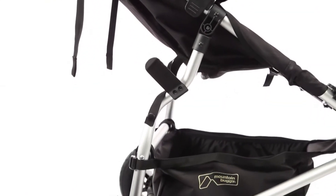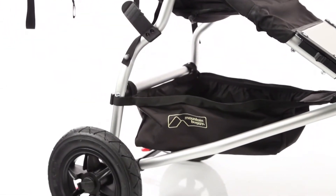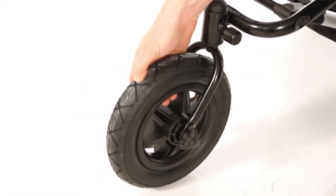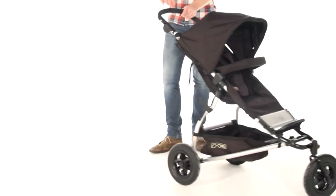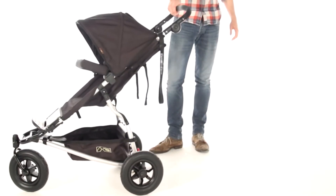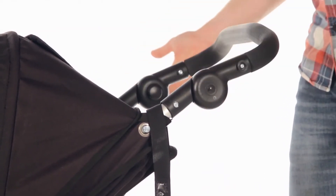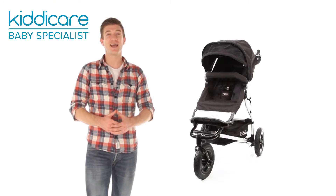Whether you are darting down a busy high street or strolling through the park, the Swift's light frame and swivel front wheel with 10-inch airfield tyres means easy steering and manoeuvrability for those in charge. The handle can be adjusted to suit drivers of different heights, and the slim frame makes travelling effortless.